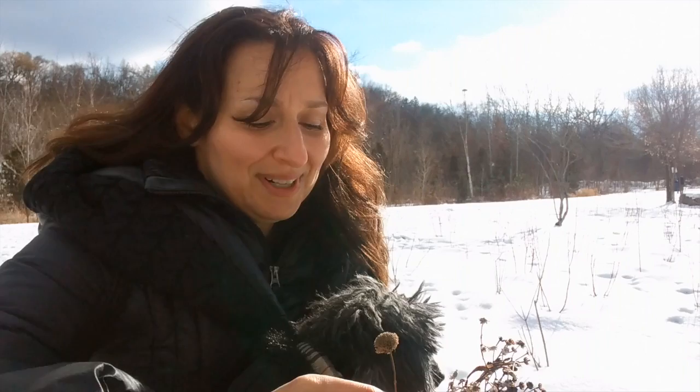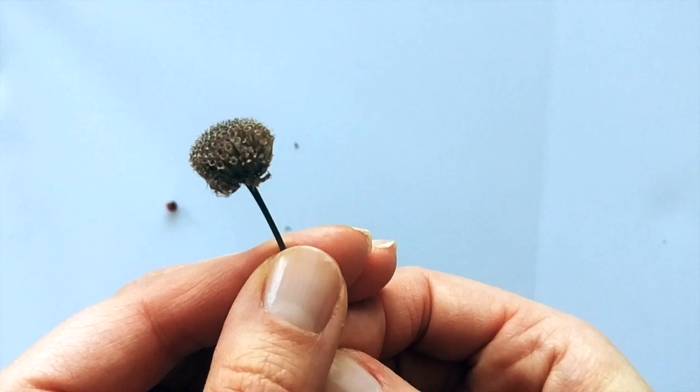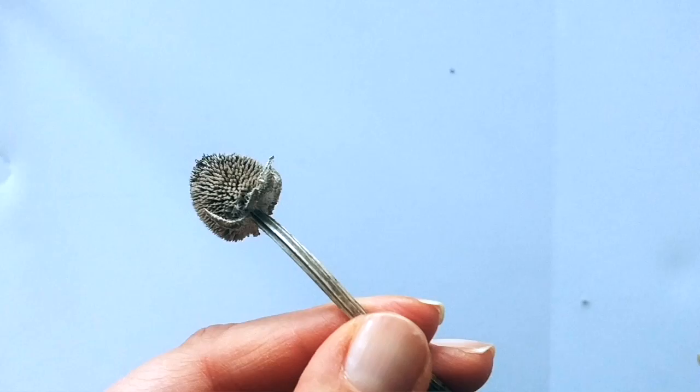I want to pay attention to something that I think very few of us would pay attention to, because it's past, it's dead, it's no longer in its prime — it's not as pretty as when it was in bloom. So I beg to differ. As I look closely at these grasses and spent flowers, I see a new form of beauty.